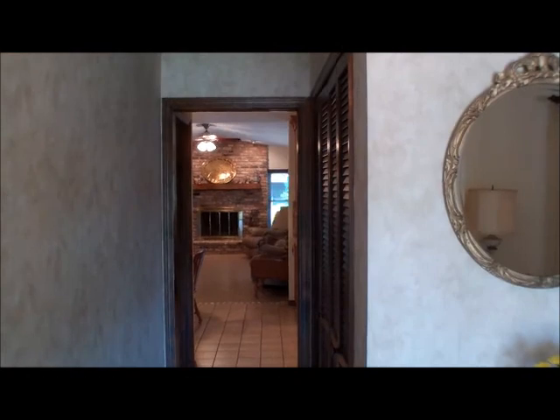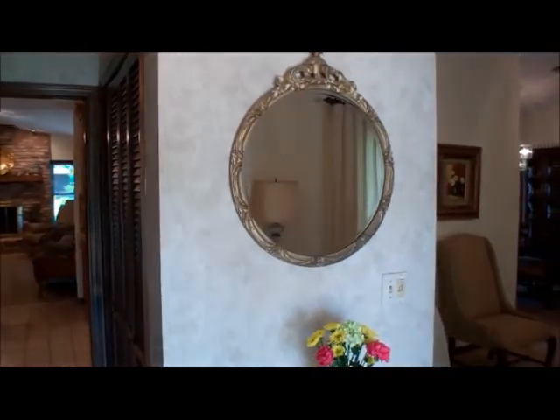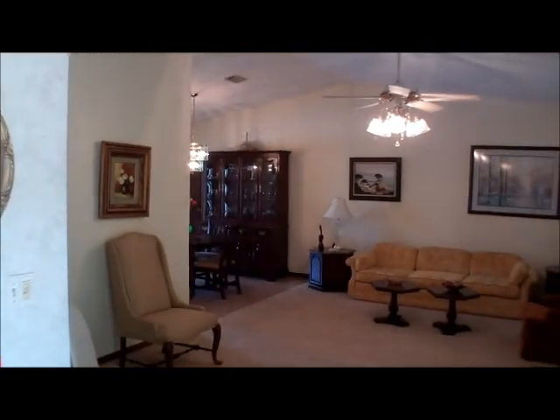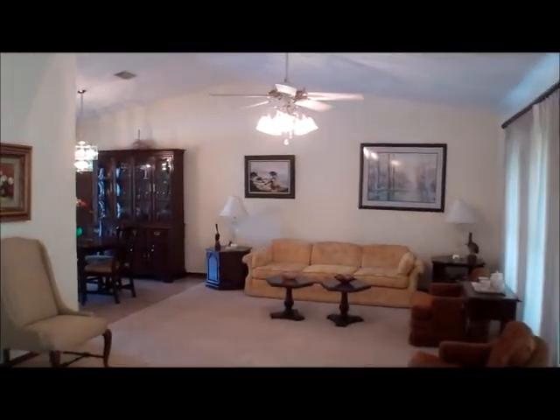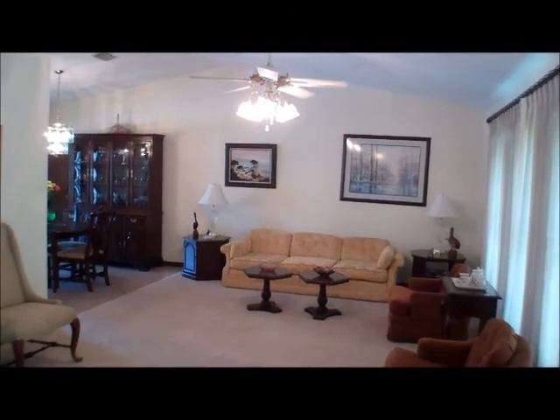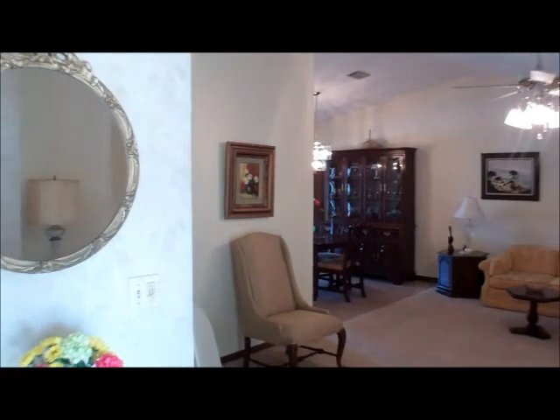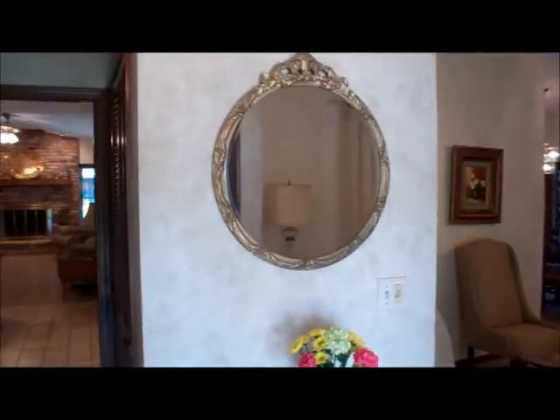The home, as you'll see as we walk through it today, has been very well maintained. In fact, these are the original owners. It's at 1,826 square feet, and it is a three-bedroom, two-bath plan. It is a split plan, meaning that the master bedroom is located on the side opposite the other bedrooms.